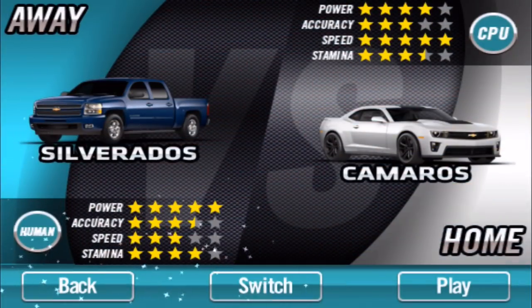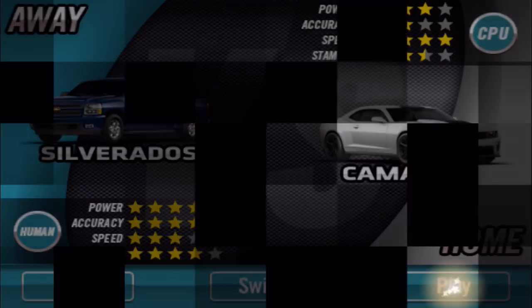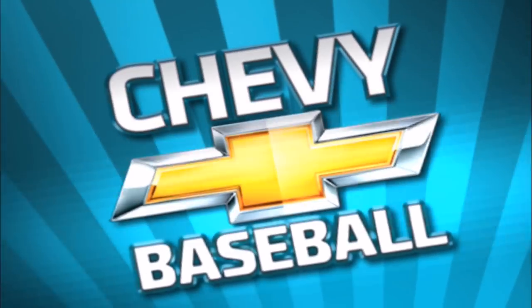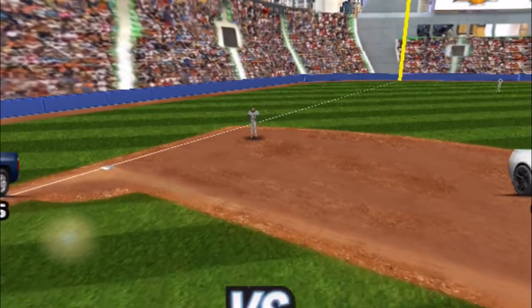There are only two teams: the Silverados and the Camaros. I want to be the Silverados and be the home team, but I can't — the Camaros have to be the home team and the Silverados are the road team. The Silverados are going to hit better, and I'm not that worried about pitching because pitching is garbage. So I'm going to be the Silverados, the road team, and show you just how trash this game is.